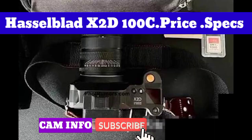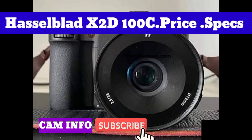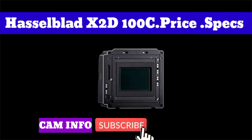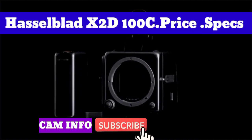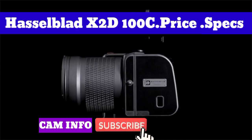The Hasselblad X2D100C goes on sale immediately for a price of $7,369 / $8,199. There's also a 5-axis 7-stop in-body image stabilization (IBIS) system that should be useful for handheld photography. According to Hasselblad, the X2D100C is the most compact medium format IBIS solution on the market.